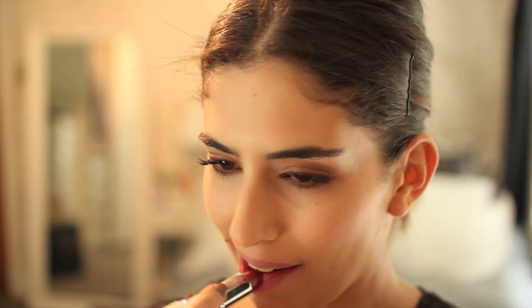Finally, on my lips, the Rimmel Moisture Renew Let's Get Naked, which is a really nice nude. It's slightly shimmery but it's quite easy to wear and it's quite sheer.